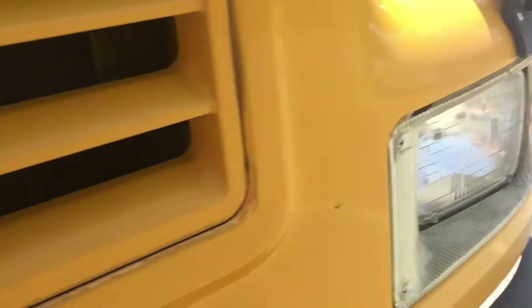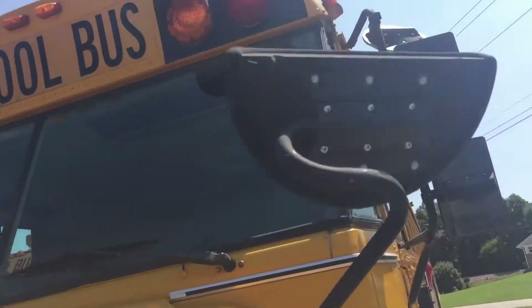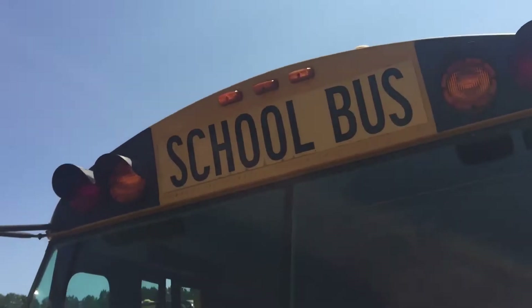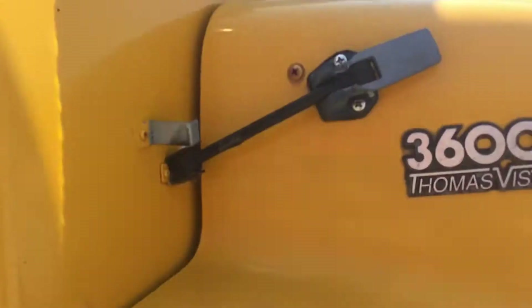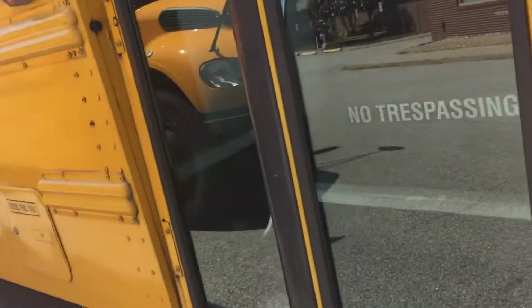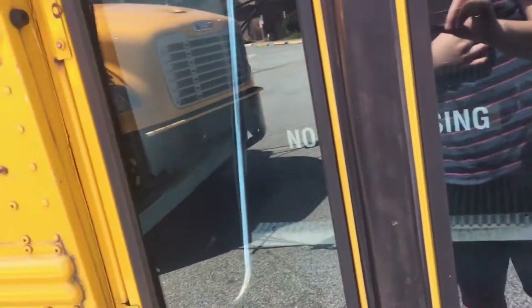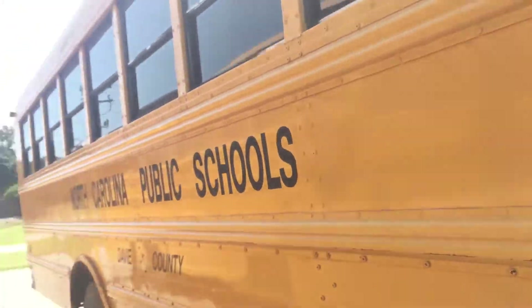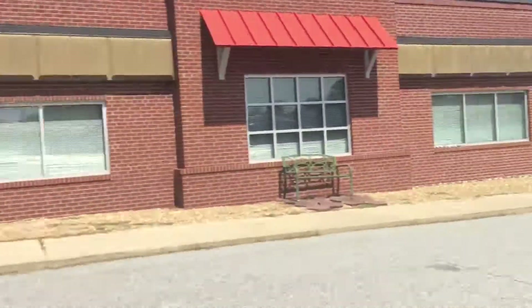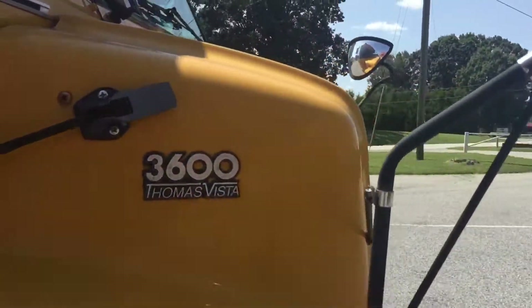The crossing gate arm is a bit weathered, has the old style of mirrors and front lights, as you can see right there. 3600 Thomas Vista, no trespassing on there. Another diesel fuel only cap, Thomas Built Buses logo, number 146 Davie County — riding alongside number 37, a 2016 C2.